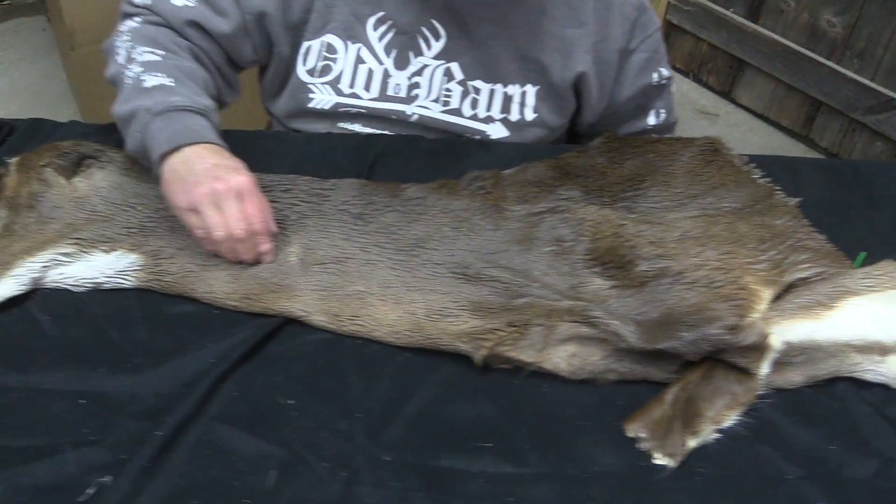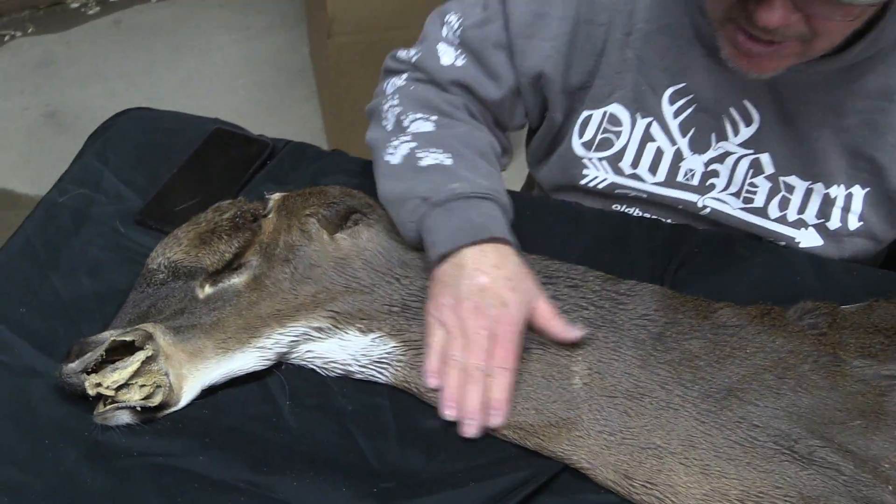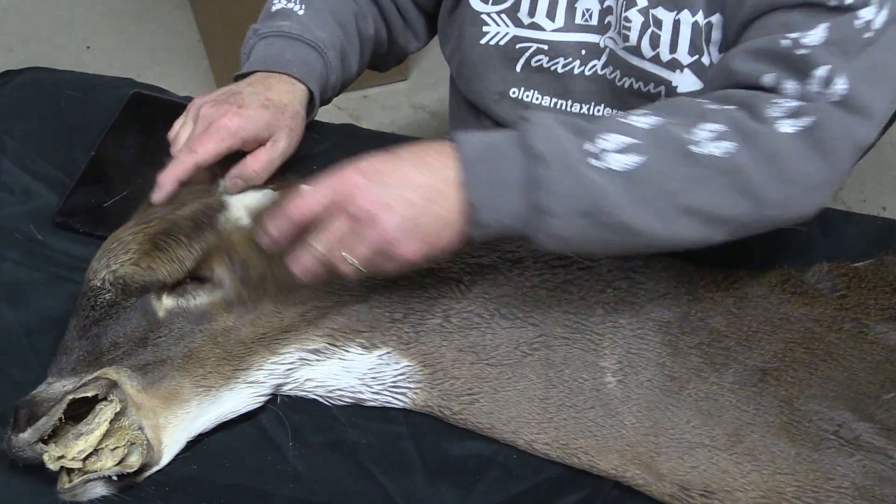It's absolutely gorgeous. It's not a real early cape, but it is an early cape — if you understand what I'm saying, it's mid-October here in Iowa, I believe.